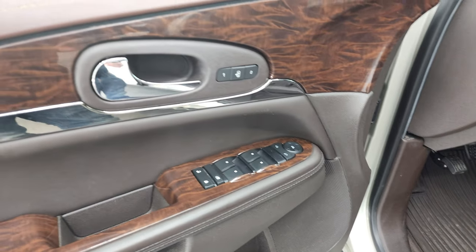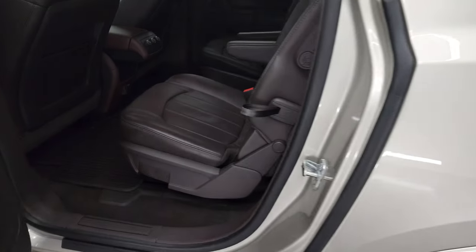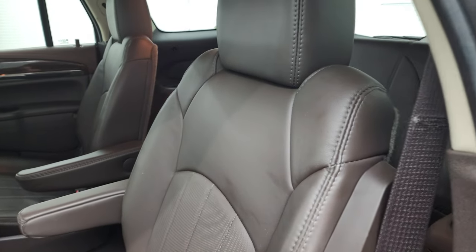Power windows, power locks, power mirrors, wood grain trim and memory driver seat. Kind of a cool interior — I like the brown, the different tones.